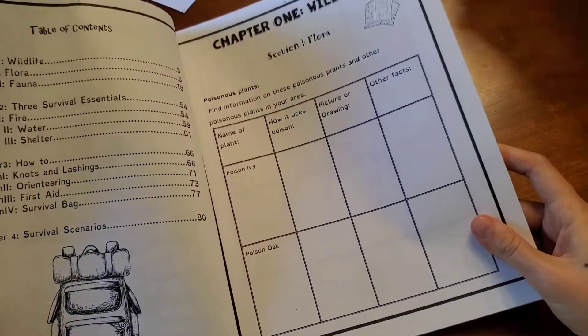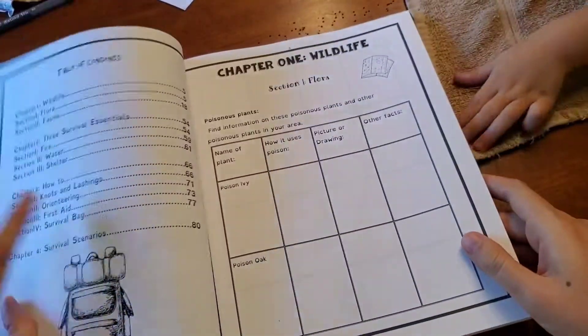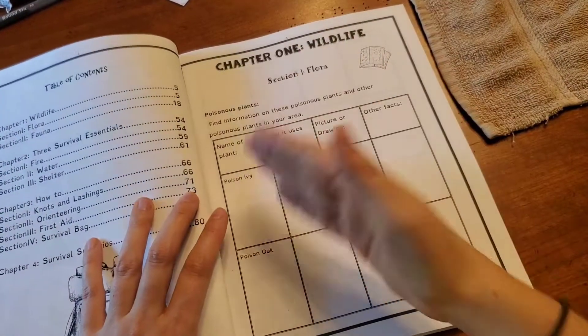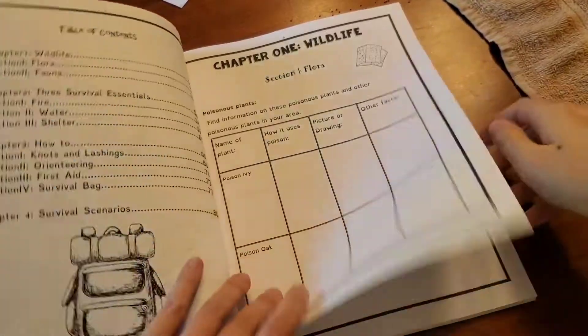This is one of the first pages — Chapter 1, Wildlife — and this is where I really struggled to teach my children. That's why I got this book, because I don't know how to identify poison ivy. I don't know how to identify poison oak.